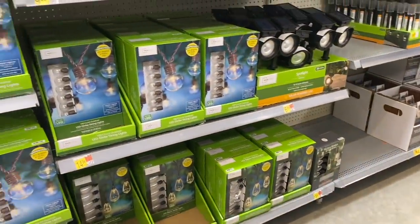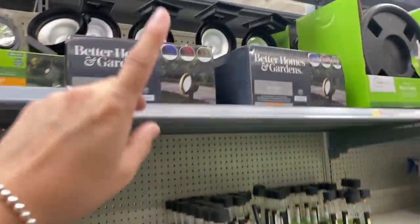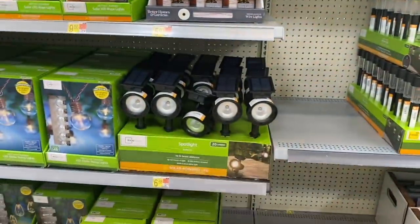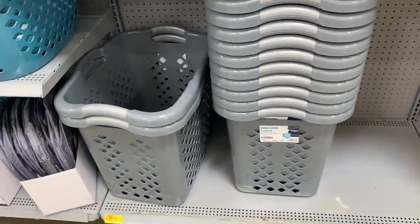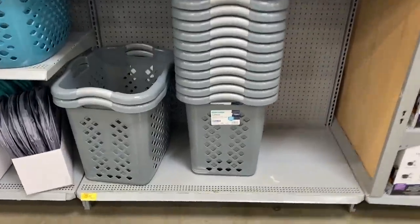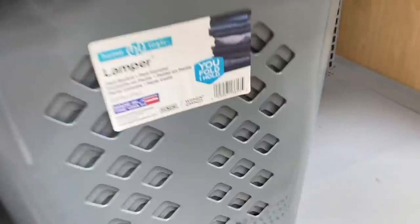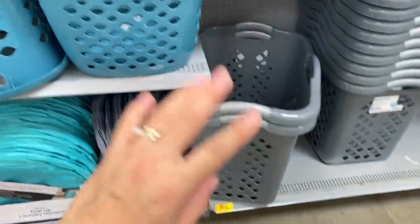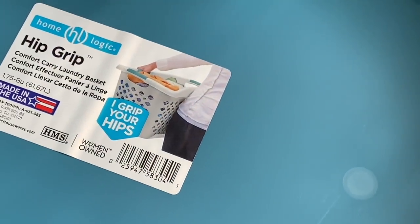Some of these lights last longer but are a bit more expensive. These bigger ones only have a five-dollar discount. Also, if you're looking for organizing products — these laundry baskets are on discount too. They last long, the regular price is ten dollars and now they're three dollars. There's also a smaller one, half the size, also three dollars — regular price nine dollars.